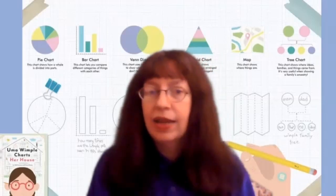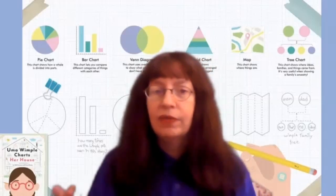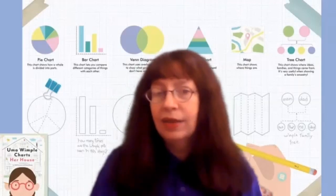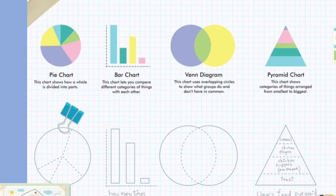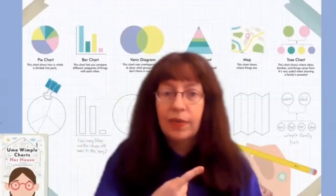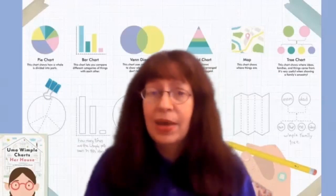And when you show your data, you can choose different types of charts, because there are lots of different kinds of charts. As you see behind me, there's a pie chart, a bar chart, a Venn diagram, a pyramid, and many, many more.